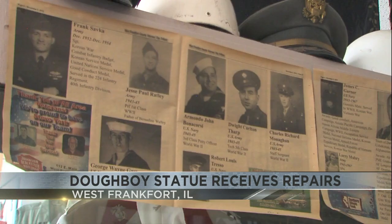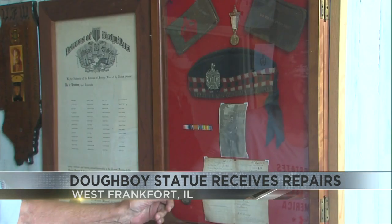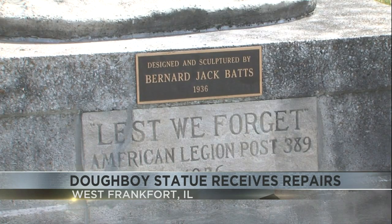A local union helped finance the project, which included an on-site inspector to evaluate the statue and then give it a deep clean. That statue was built in 1935 and was donated by the American Legion before it closed its doors.